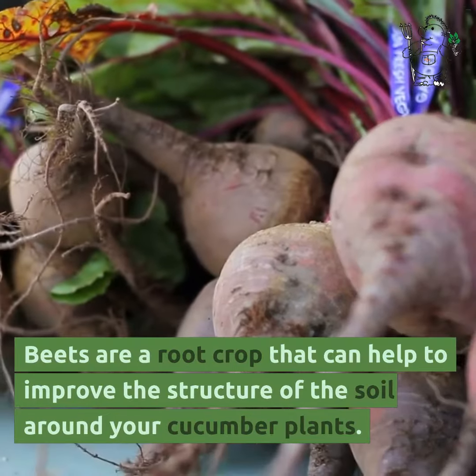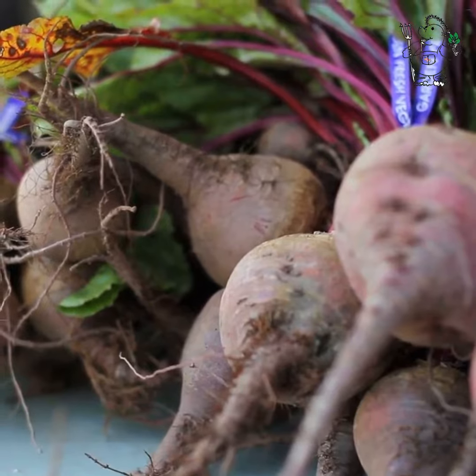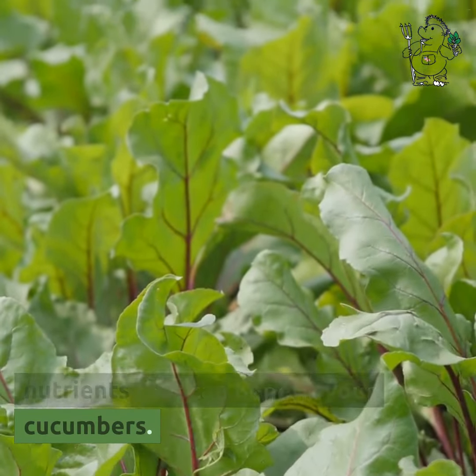Beets are a root crop that can help to improve the structure of the soil around your cucumber plants. They also contain high levels of nutrients that can benefit your cucumbers.